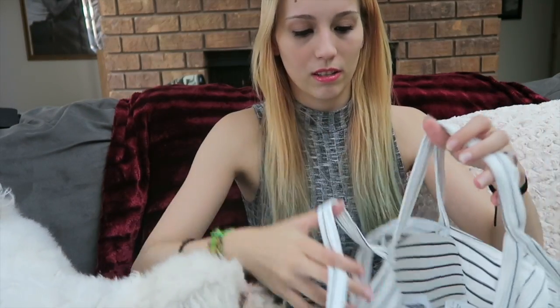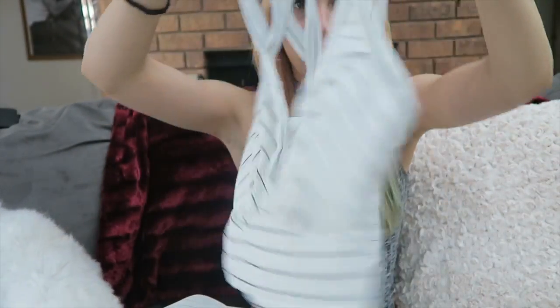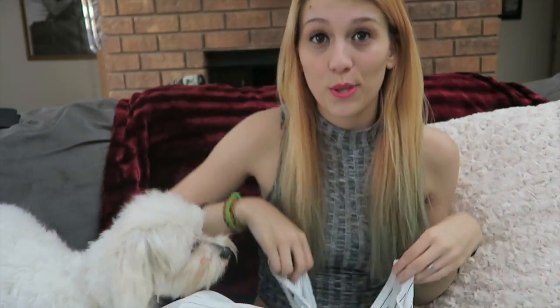It came with a matching crop top, which I think is absolutely adorable. It's crisscrossed and doesn't show too much of the stomach, but just enough. The shirt really does flatter me so I love it. As soon as I walked into the store my eyes went straight to this outfit and I knew I had to get it. It was a little bit on the expensive side, but not too much.